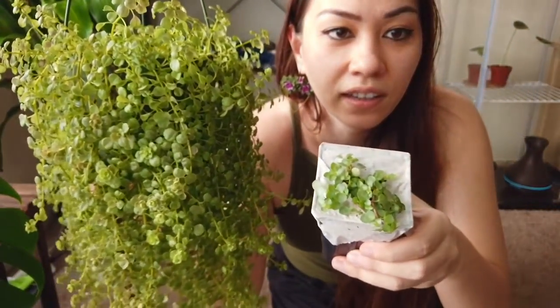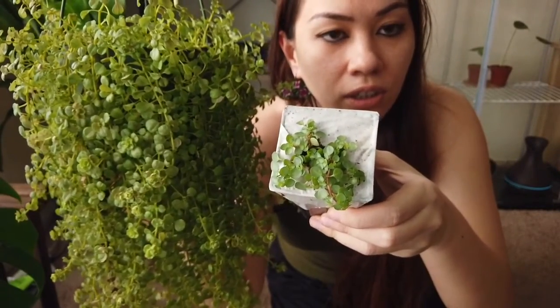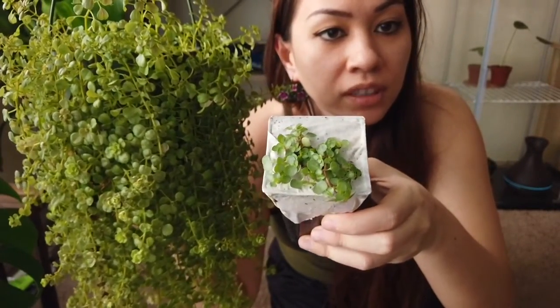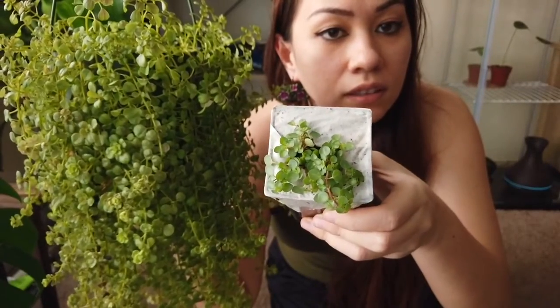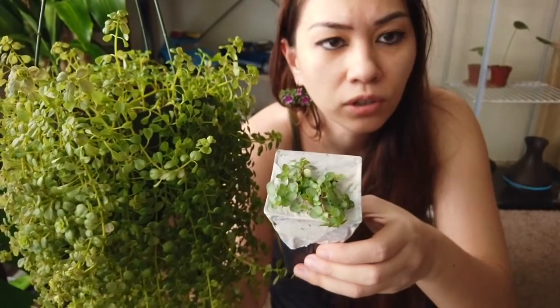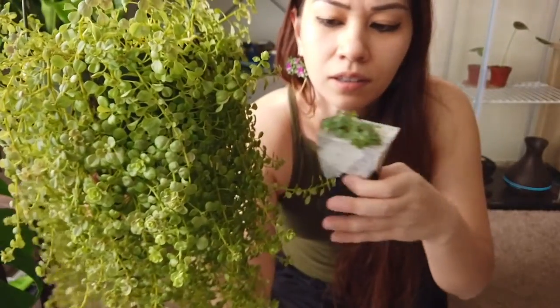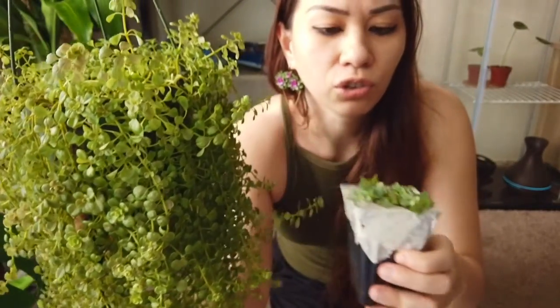So this is my regular baby tears and that's the new guy — you can see he's kind of lighter. I feel like if you see him in the sun you could probably see the silveriness. He just feels more fragile to me compared to my baby tears; just feeling the leaves, I can feel like he's stronger.